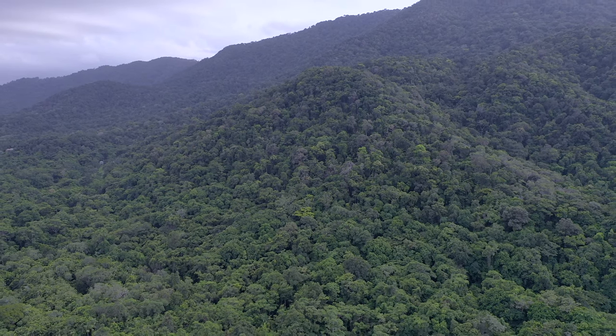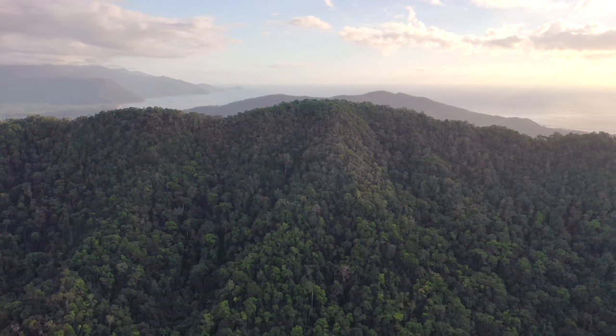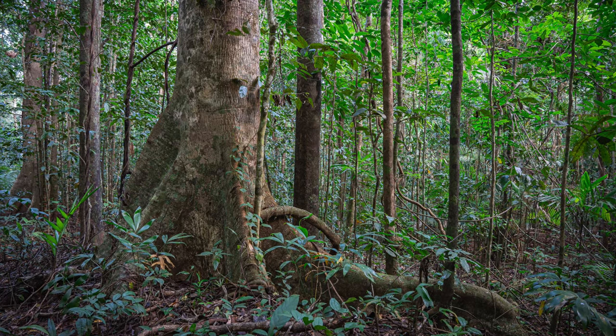This is absolutely what Rainforest Rescue looks for when we look for opportunities to protect rainforest. And this is a big one — nine hectares. It's not inexpensive, but we have to rescue it. So with your help, together, we're going to protect Lot 18 forever.